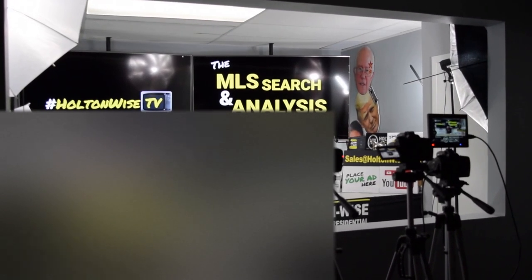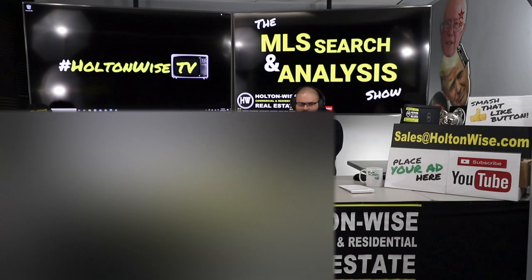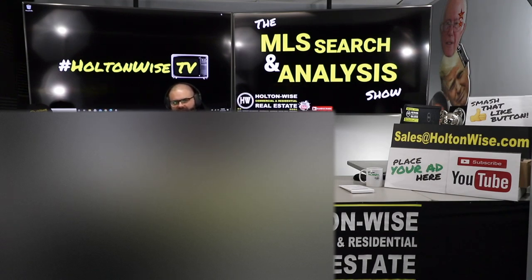Hey guys, welcome to another episode of the MLS Search and Analysis Show. You're watching Holton Wise TV. I'm James Wise, and this is the show where I work with you guys one-on-one to help you start, build, or grow your real estate portfolio.